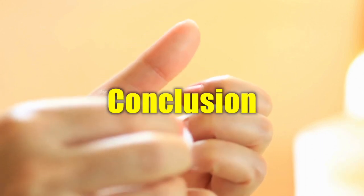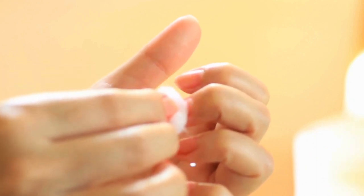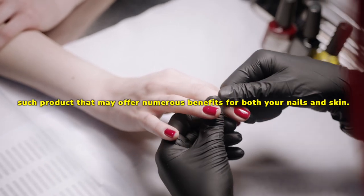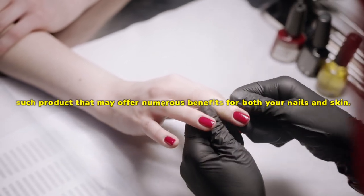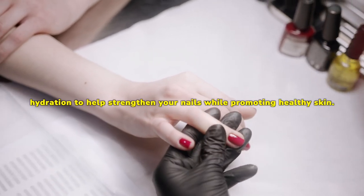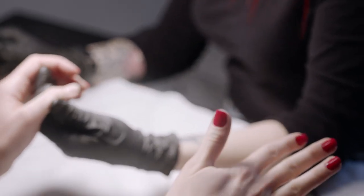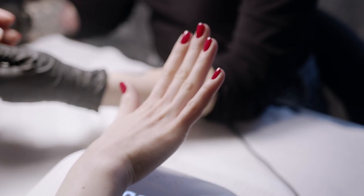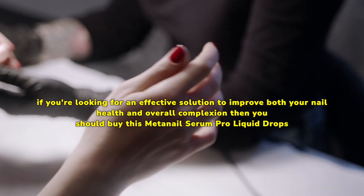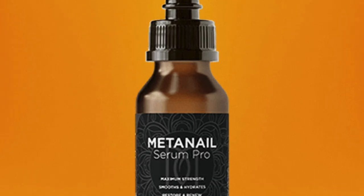In a world where self-care and wellness are becoming increasingly important, finding products that may improve the health of our nails and skin is essential. MetaNail Complex is one such product that may offer numerous benefits for both your nails and skin. By adding key ingredients to its formula, the serum may provide nourishment and hydration to help strengthen your nails while promoting healthy skin. Not only does this serum work wonders on your nails by improving their strength and appearance, but it may also help revitalize dry or damaged skin with its hydrating properties. Overall, if you're looking for an effective solution to improve both your nail health and overall complexion, then you should buy MetaNail Serum Pro Liquid Drops.